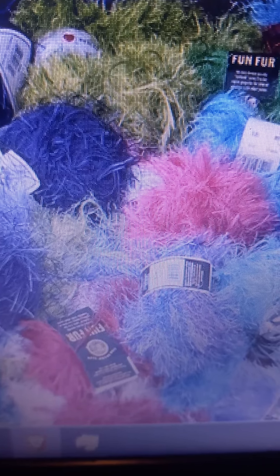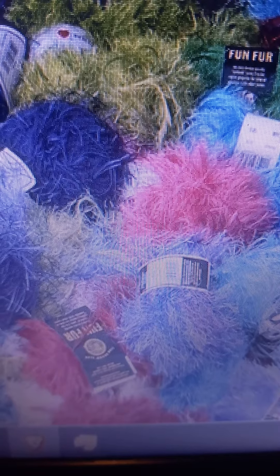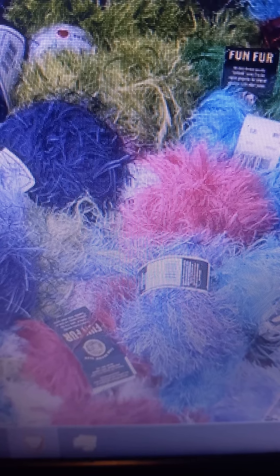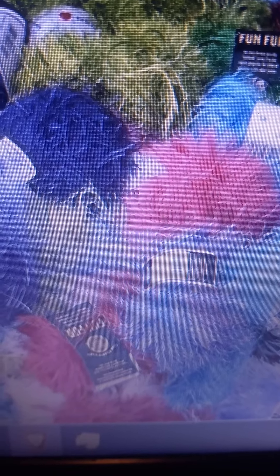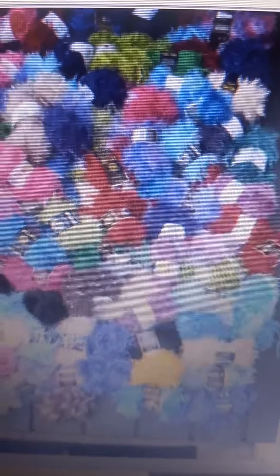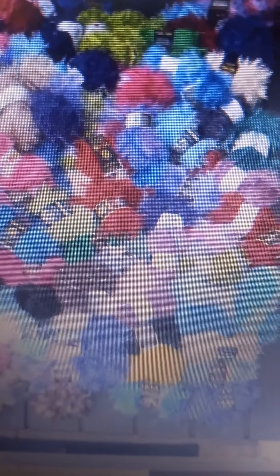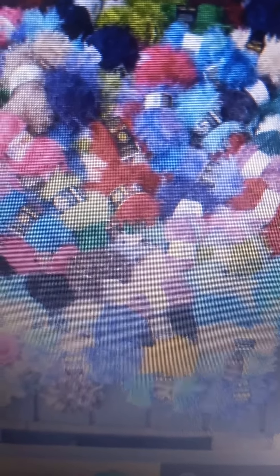My goodness, guys — 92 skeins of fun fur yarn! I know a lot of people don't like dealing with novelty yarn, but there are great tutorials on YouTube and I will be doing tutorials on how to use fun fur yarn without any stress. There are so many different things to do with it — look at all those colors! This is 92 skeins and I will be doing special giveaways for my subscribers, and probably some extra skeins for adventurous crocheters who like novelty yarn.